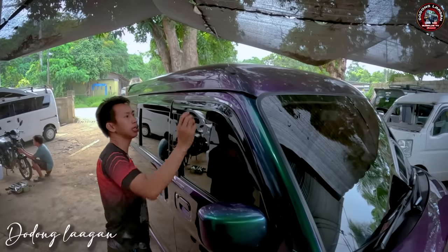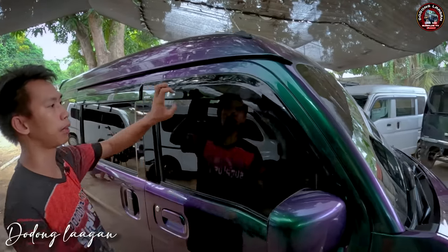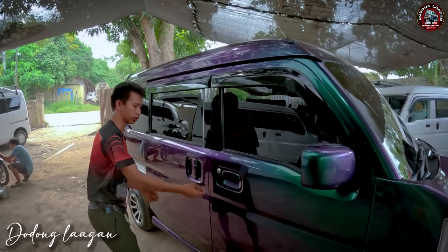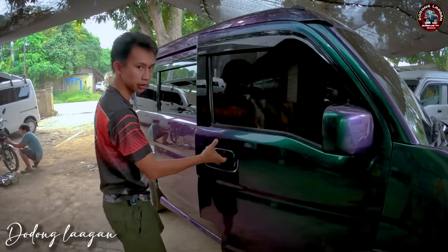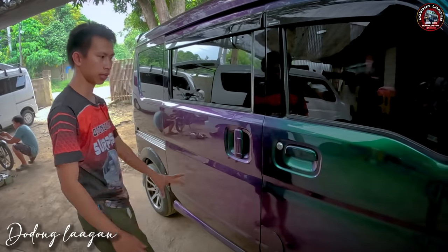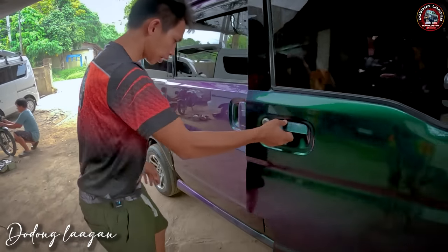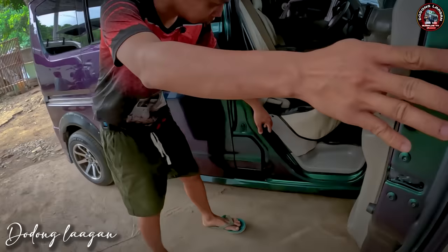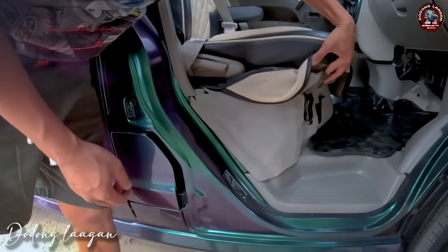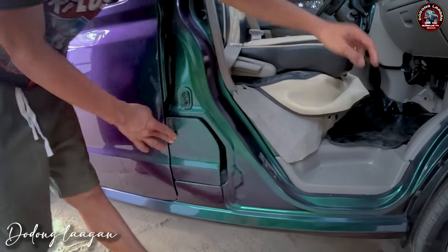Kompleto siya sa antenna. Meron tayong mga visor, original po yung mga rain visor natin. Ito yung mga handle ng D17B mga kol, original po yan. Kinulayan natin lahat ng chameleon color. Dito rin makita natin yung ating gas tank opener, at mag-open po itong gas tank opener natin.